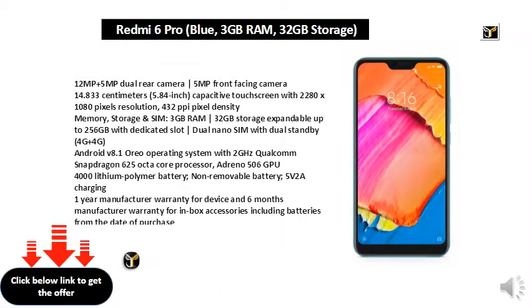Memory, storage and SIM: 3GB RAM, 32GB storage expandable up to 256GB with dedicated slot, dual nano SIM with dual standby, 4G plus 4G, Android V8.1.